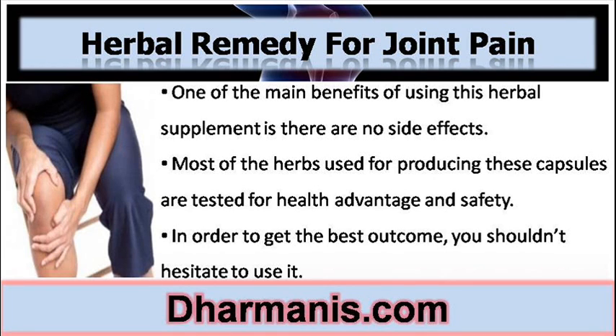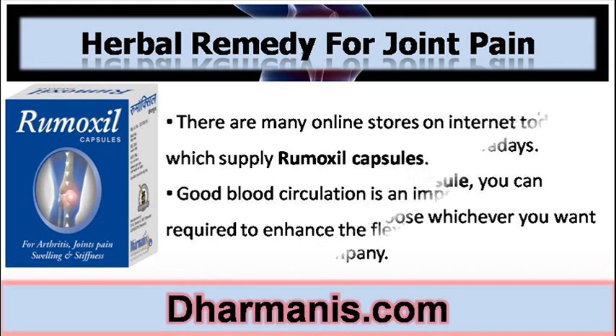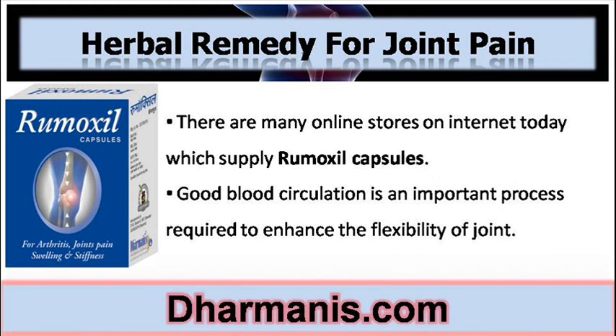In order to get the best outcome, you shouldn't hesitate to use it. There is no difficulty in getting this joint pain relieving product from the market nowadays. If you want to buy Remoxyl Capsule, you can browse on the internet and choose from a reliable company. There are many online stores today which supply Remoxyl Capsules.